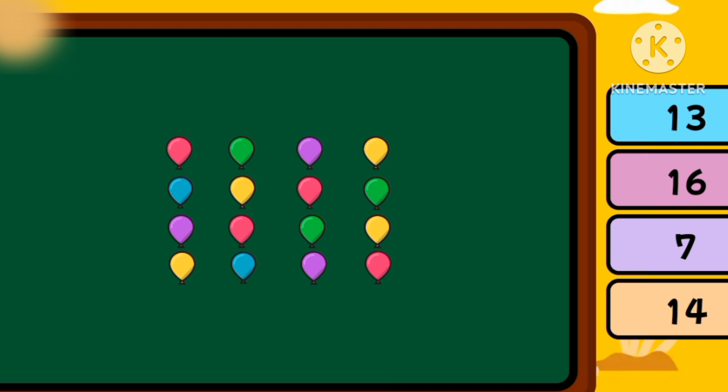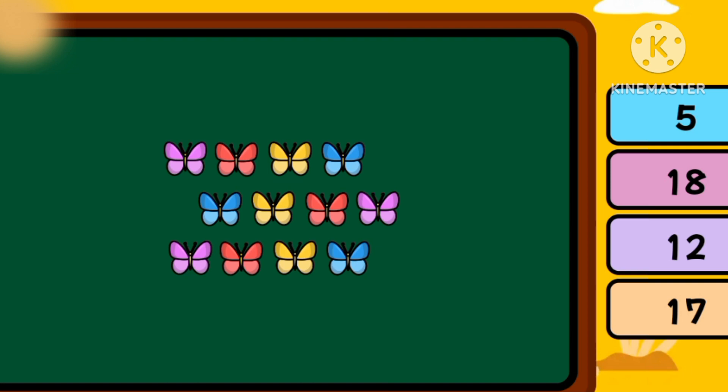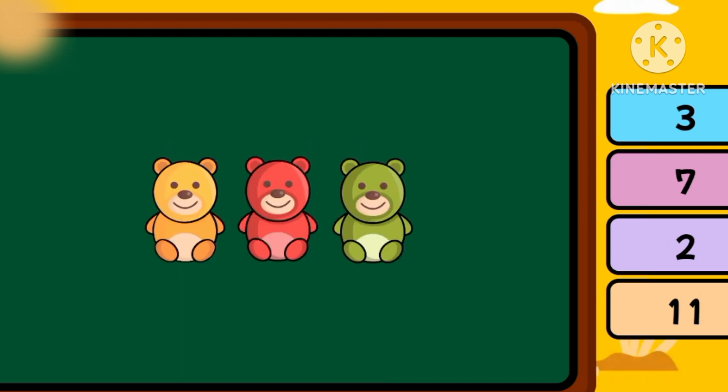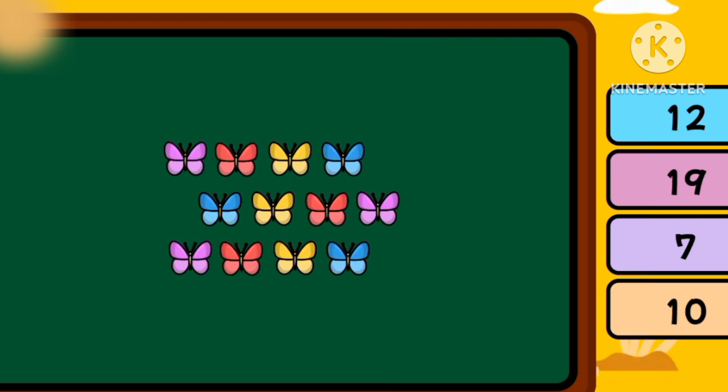How many are there? Fourteen. How many are there? Eighteen. How many are there? Twelve. How many are there? Three. How many are there? Seven. How many are there? Twelve.